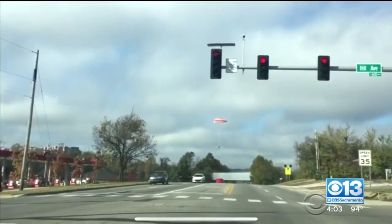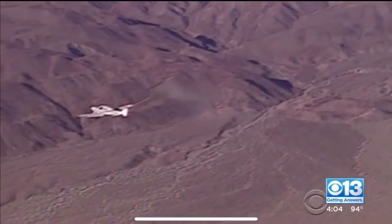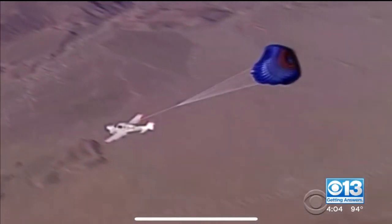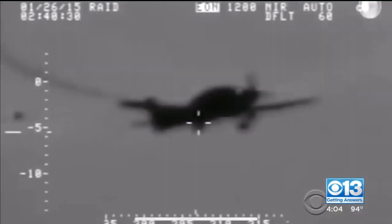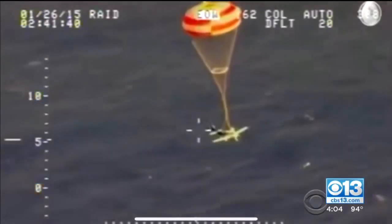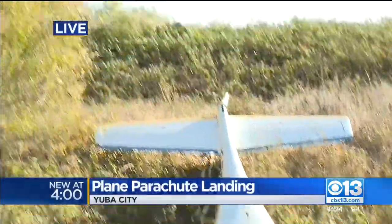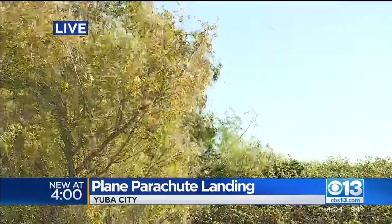So how do these parachutes work? The parachute is actually attached to the airframe in the center of the plane. The pilot has access to a lever or a cord which can deploy the parachute, of course in case of emergency just like this one. You can see just how windy it is out here, able to pull that plane so far.